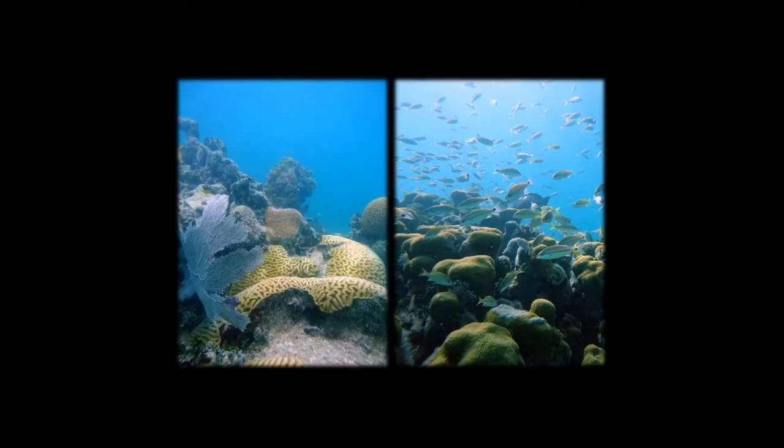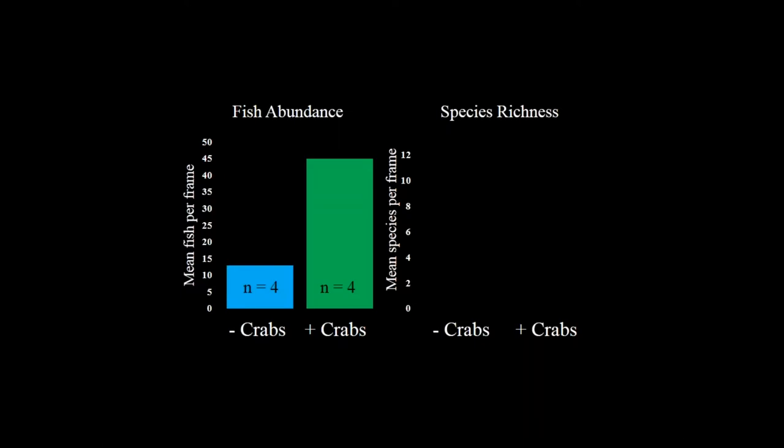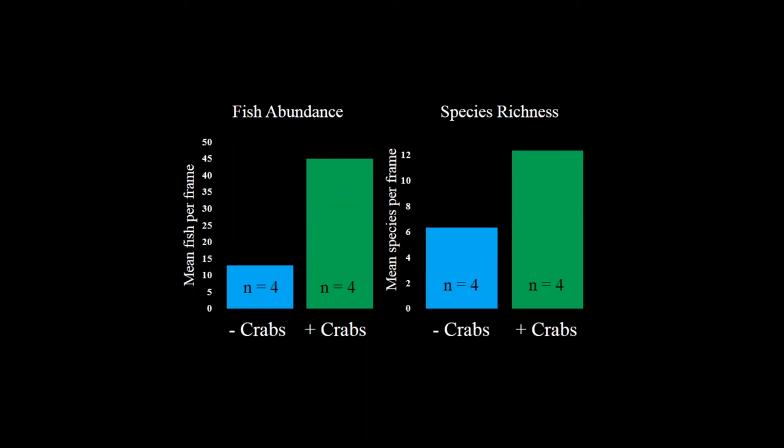Another interesting and serendipitous effect: on control reefs and early on in crab-addition reefs there were far fewer fish than on reefs where we manually denuded macroalgae or where crabs later denuded the algae. I deployed GoPros on the bottom for time-lapse surveys and counted individuals per frame and species per frame. On reefs where crabs removed algae there were many more fish — much higher abundance — and almost twice as many species.